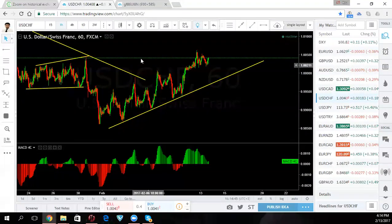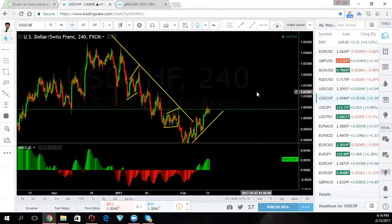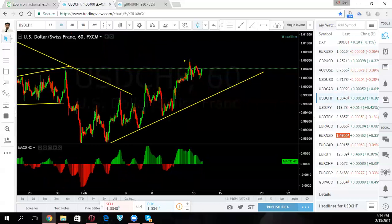Swiss is going up slowly — broke out there. They're making a corrective structure here. I don't think it's ready to go yet. You may get this up here and pull back some more before they go. I'd like a pull back from here — it would give you a better trade. Either get the trade from here or from there, but probably wait for a little pullback.